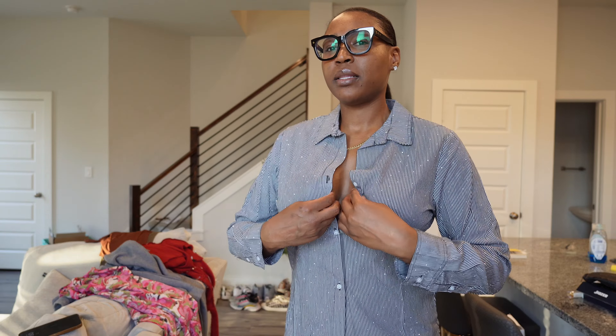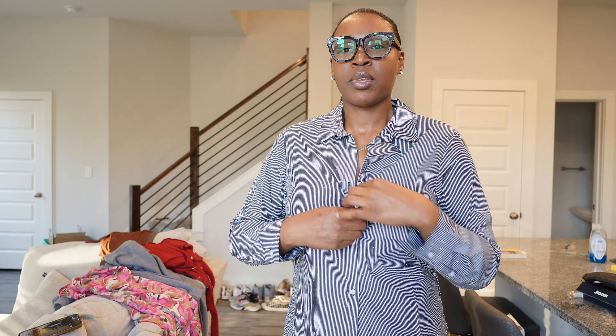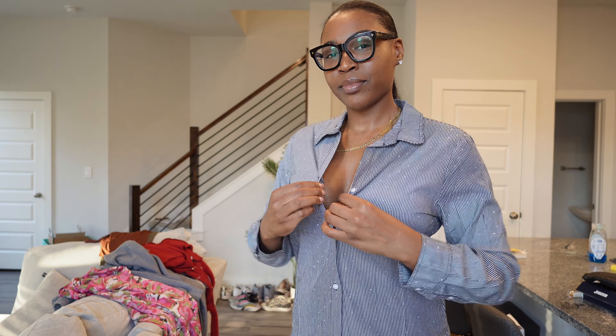The thing is, if I buttoned it up it's tight on my chest — and what if I want to button it? I don't know if I'm gonna keep it though. We'll see — is it worth it? This could look cute with dress pants, I just don't know y'all.